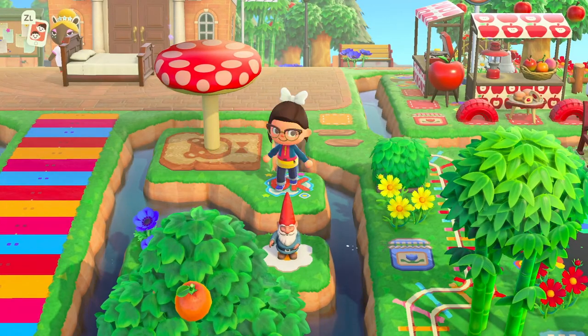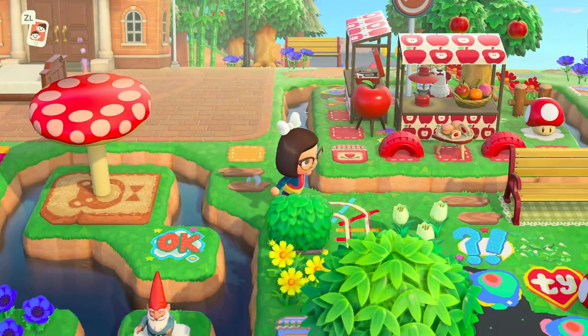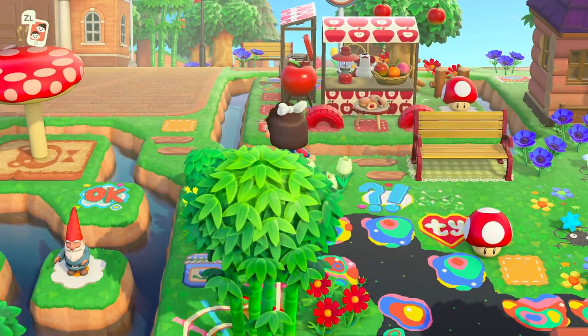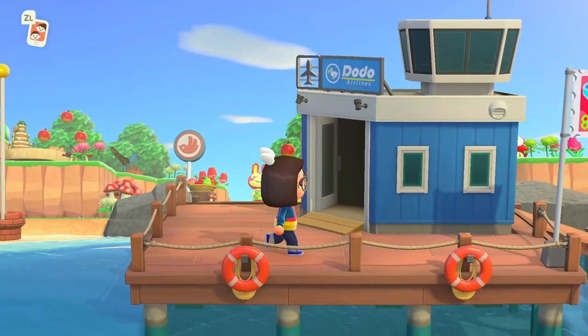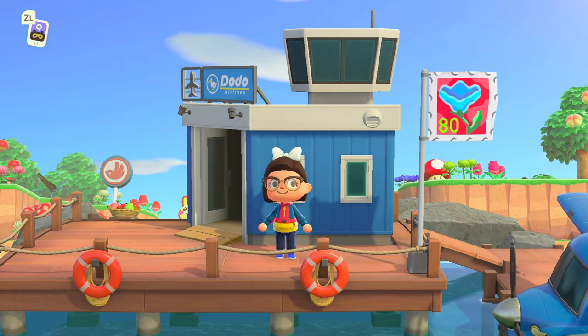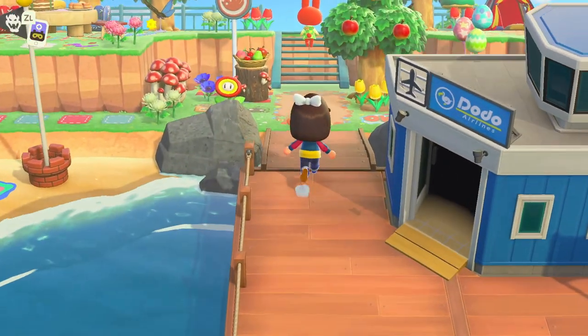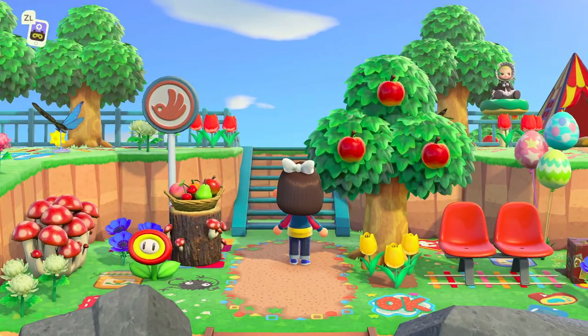Look at these custom designs she's using — the little gnome is so cute. I'll meet you over at the airport. Here we are at the airport for Teespring — we have that lovely stamp flag again, and we are automatically greeted by this absolute bomb of color. It's amazing!